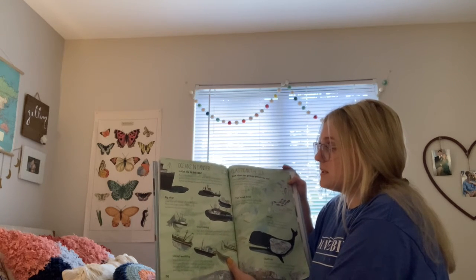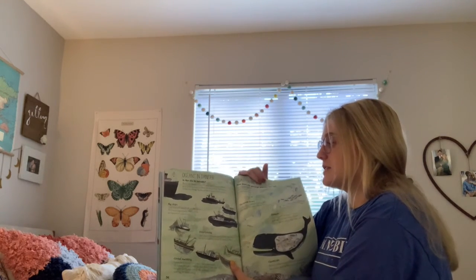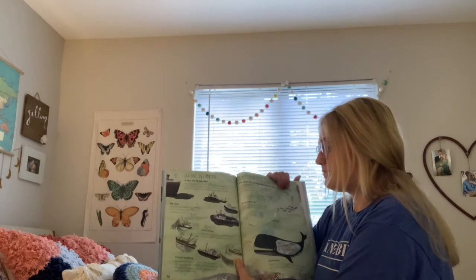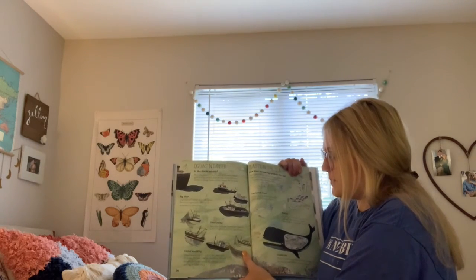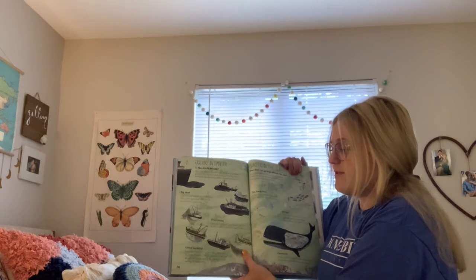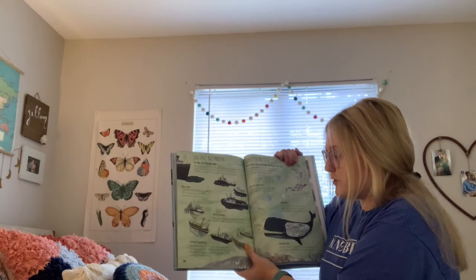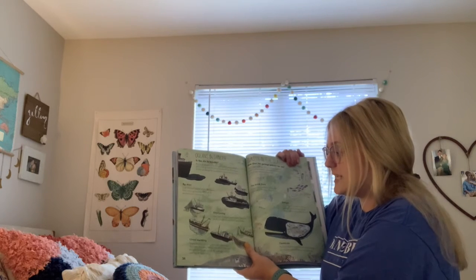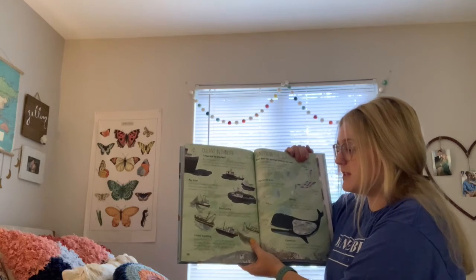Big ships: large ships spill harmful oils into the oceans, and their noisy engines make it difficult for sea mammals to communicate. Overfishing: sometimes fish are almost pushed to extinction because we have caught too many of them. Global warming: humans have burned lots of fossil fuels, warming up the planet. This means that sea levels have risen and seawater has become more acidic, making it hard for some sea life to survive.